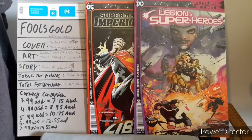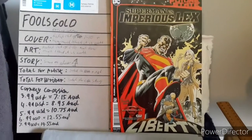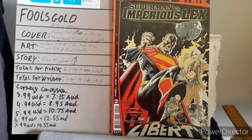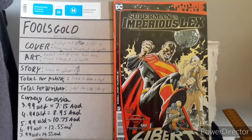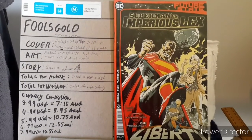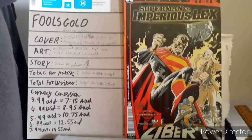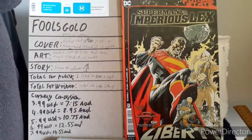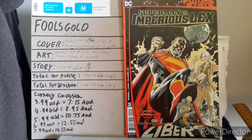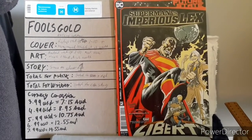Time to get started on Superman vs. Imperius Lex. Both comics are the same price — in Australian dollars that's $7.15. Starting off with the cover: do I think that the cover really worked as a story? Well, surprisingly enough, it actually did, because it helped bring across something to which Lex was trying to make Superman to be.